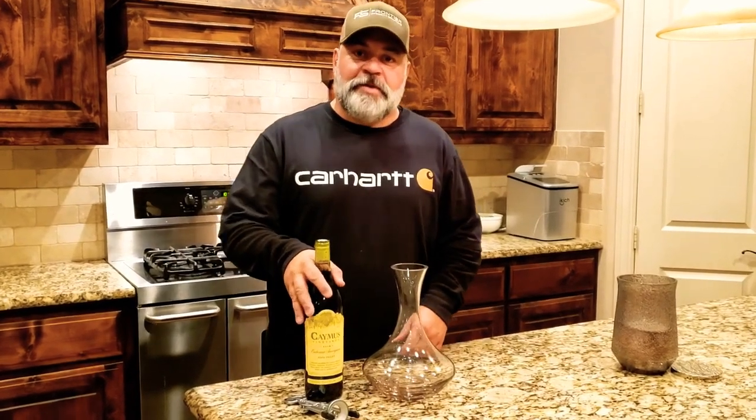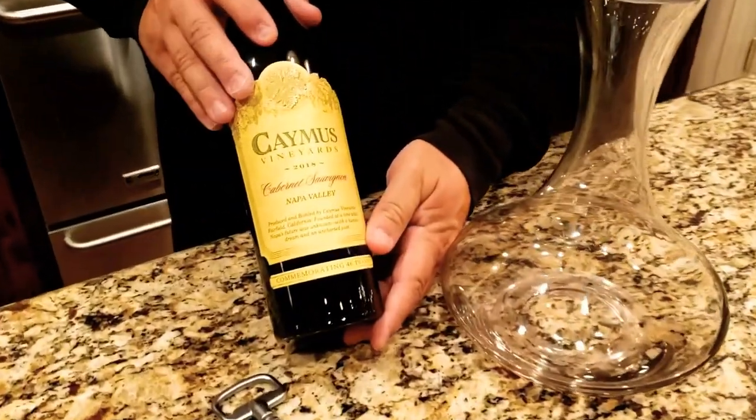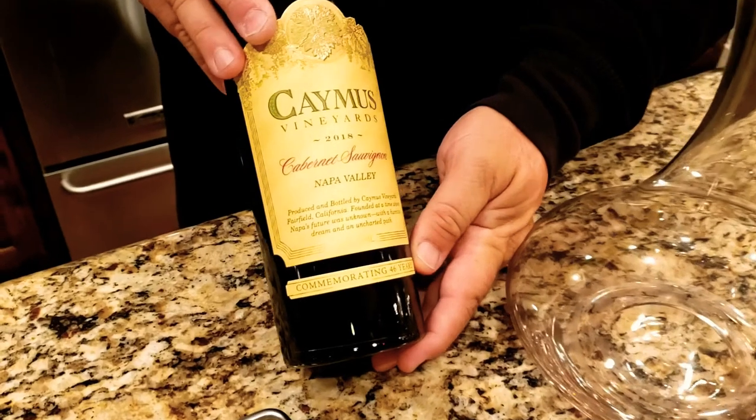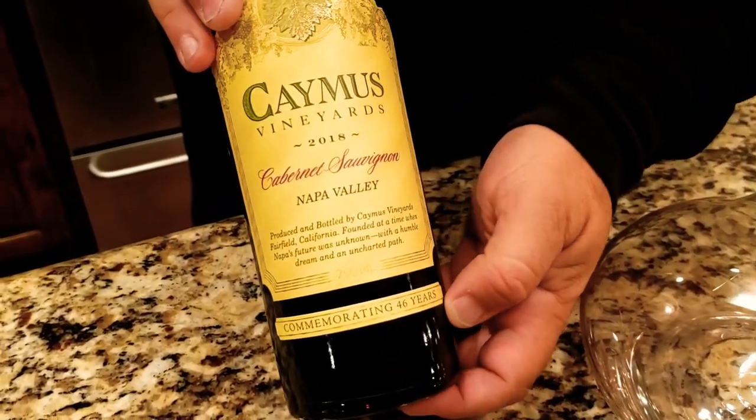Hello and welcome back to Carhartts and Cabernets, where we give you wine reviews that you can use. Today we're going to be reviewing a 2018 bottle of Caymus Cabernet from Napa Valley. You can see it's a commemorative bottle — it says it's commemorating 46 years.